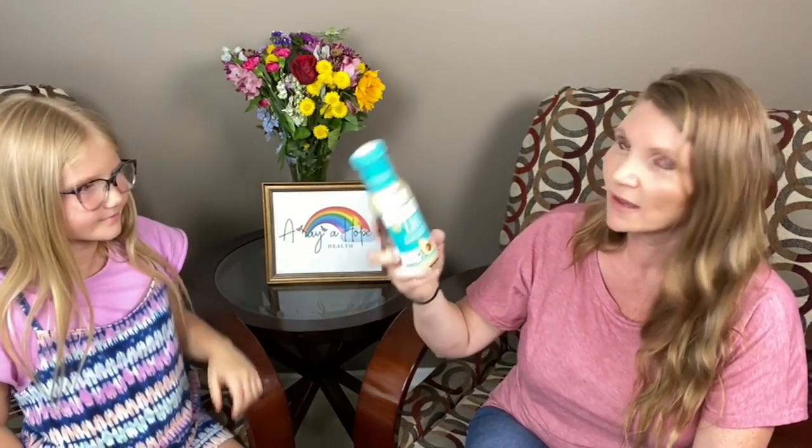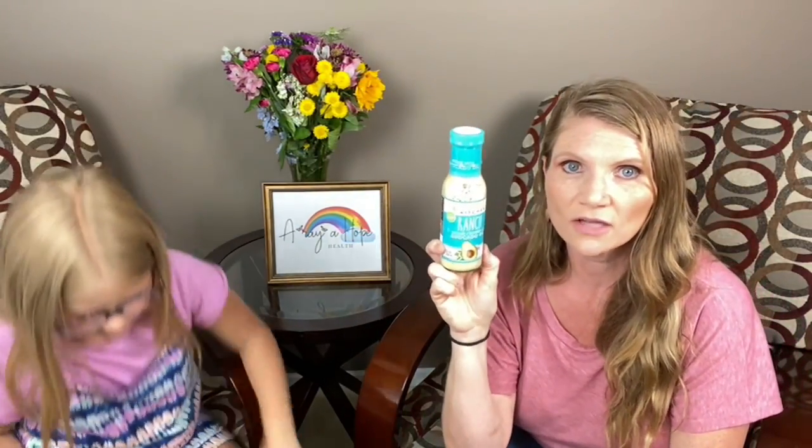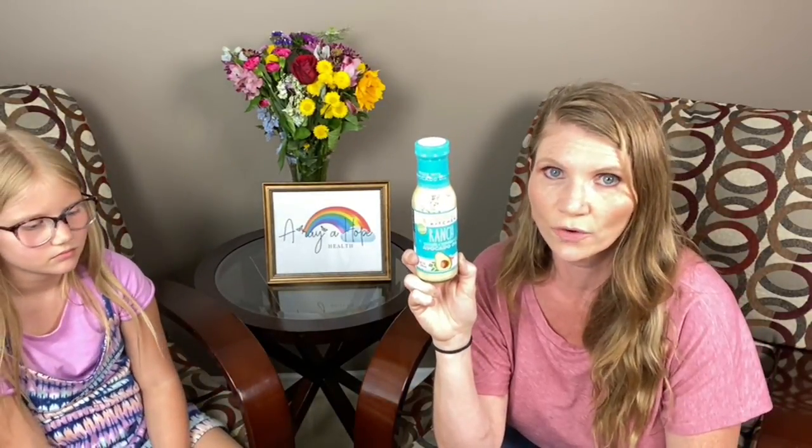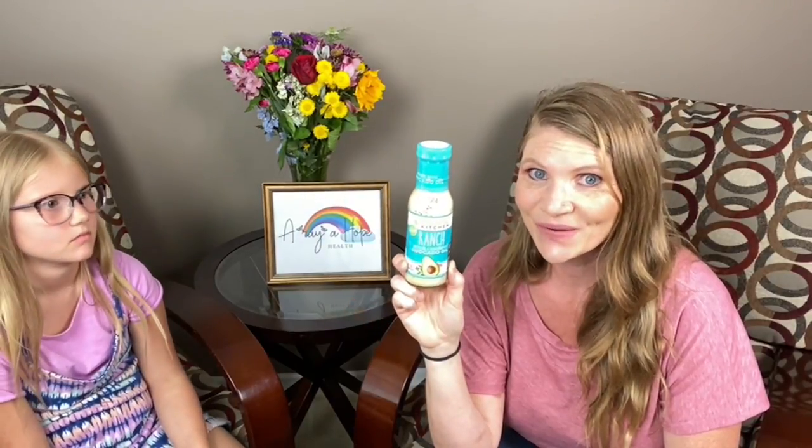And I got some more ranch dressing. They have all the dressings on there, so if you want to try a different kind or you can't find it at your Target or something, or you just want it delivered to your door, you can find all the fun dressings there also. I have not seen the Primal Kitchen one at my Costco, but if I like it, I'll keep my eyes peeled. I did find the Buffalo sauce — dairy-free Buffalo sauce — so I'm excited to try that. It's definitely an S.